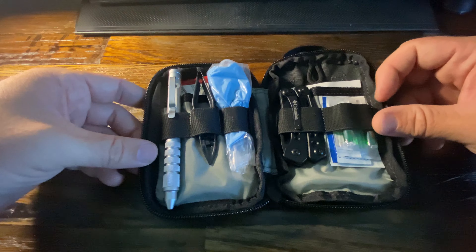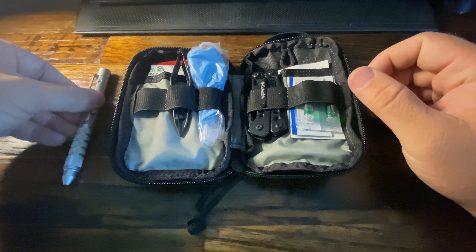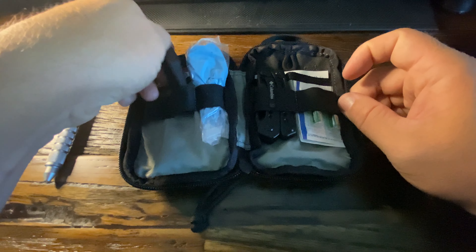It's not like a full medical kit — it's more of a boo-boo kit, because that's usually what I run into: scraped knees, cuts, bruises, that type of stuff. Going from left to right, I have a tactical pen.